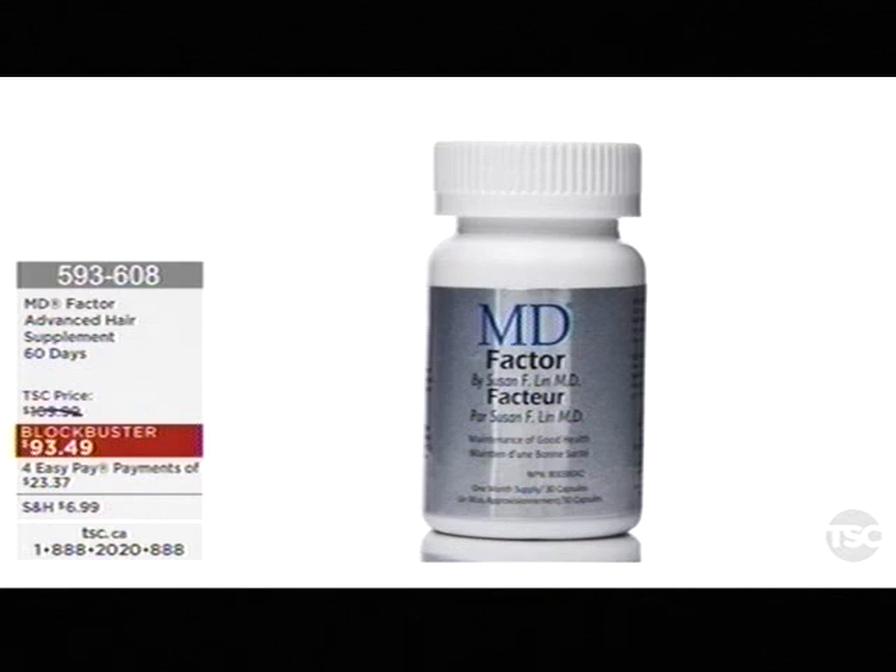We're also going to talk about another big seller here at the shopping channel — we have the advanced hair supplement. We have it in the 30, 60, and 90 day. I think the 90 is going to sell out. And I'm going to tell you, you can buy this on auto delivery — I would say go for it.